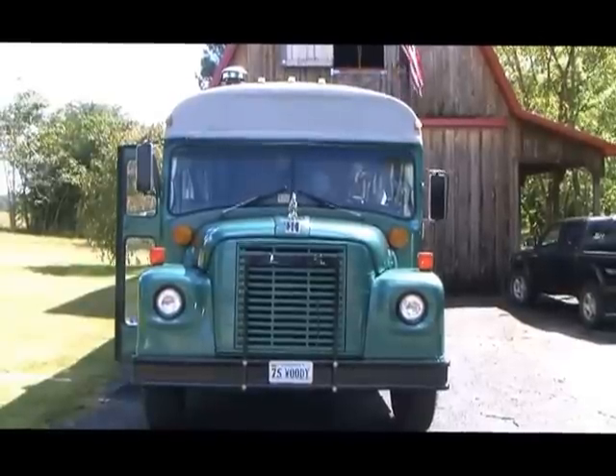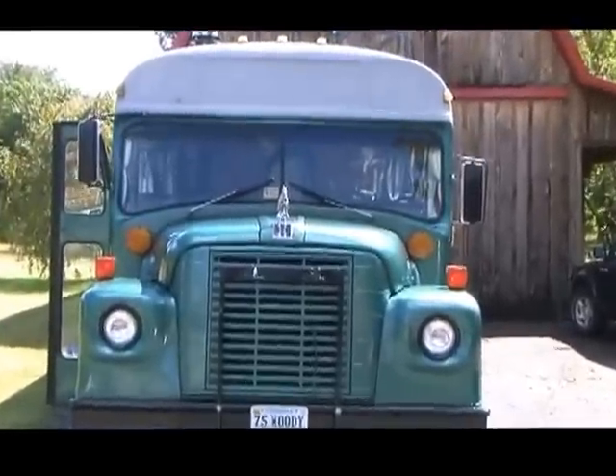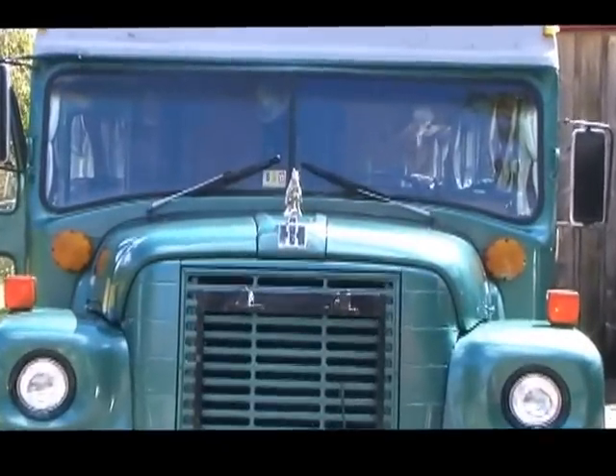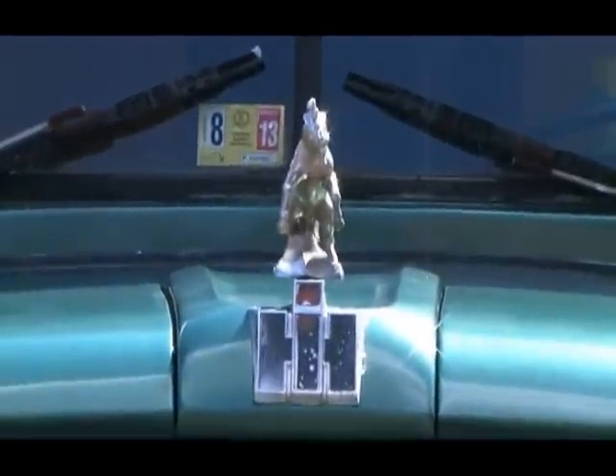I have all the records since we bought it in 1996 and made the conversion. This is a one-of-a-kind family camper that will create memories that your family will never forget.